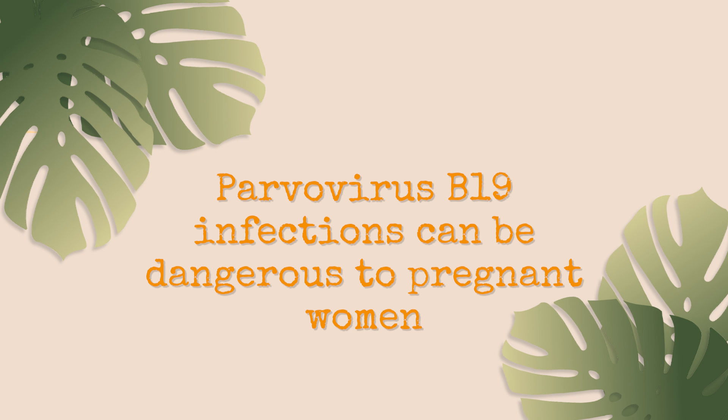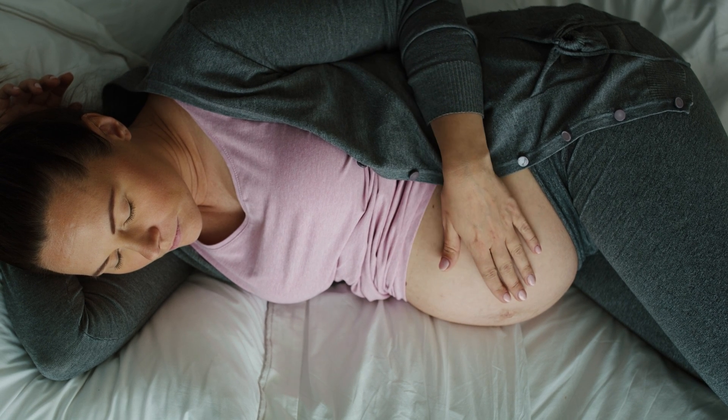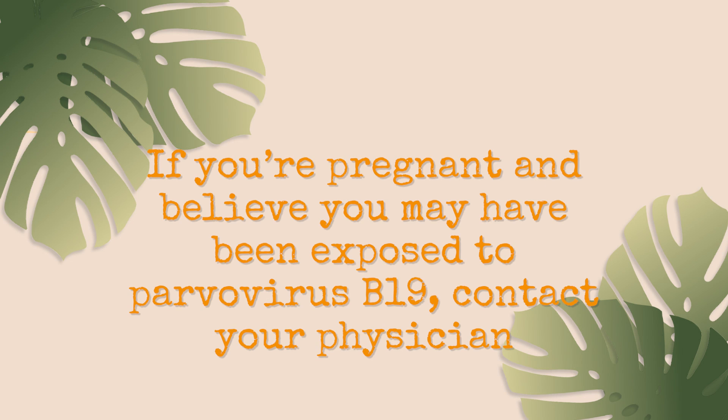The second population of concern is pregnant women. If a pregnant woman believes she's been exposed to parvovirus B19, she should contact her obstetrician or healthcare provider as soon as possible. It is not common, but an infected mother can spread the virus to the fetus, resulting in severe anemia. Rarely this might cause a miscarriage — parvovirus infection in pregnancy increases the risk of miscarriage by approximately 5%, with greater risk in the first two trimesters. If you're pregnant and believe you've had exposure at any trimester, contact your healthcare provider for next steps.